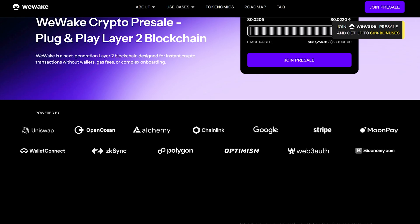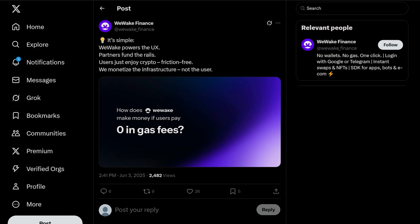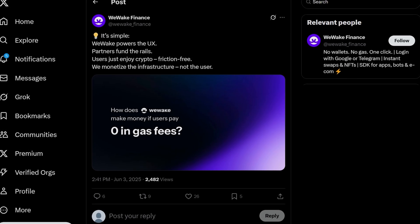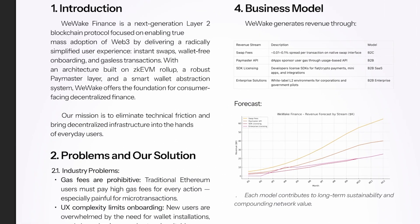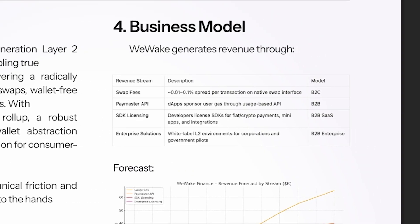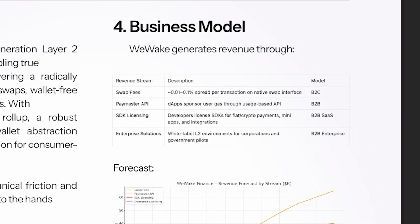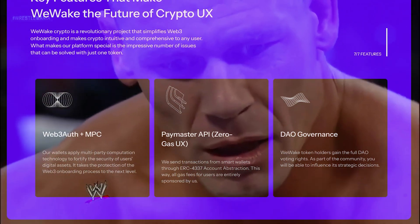All of this is implemented through Web3 authentication. It sounds too simple for crypto — and that's exactly the trick. The coolest part: there is no gas at all, no fees, nothing. You just press a button, make a transaction, and it goes through. Who pays? The system pays for you. This isn't some promotion — it's built into the architecture. The technology is called Paymaster API; basically, it covers users' fees to remove the main barrier to entry.